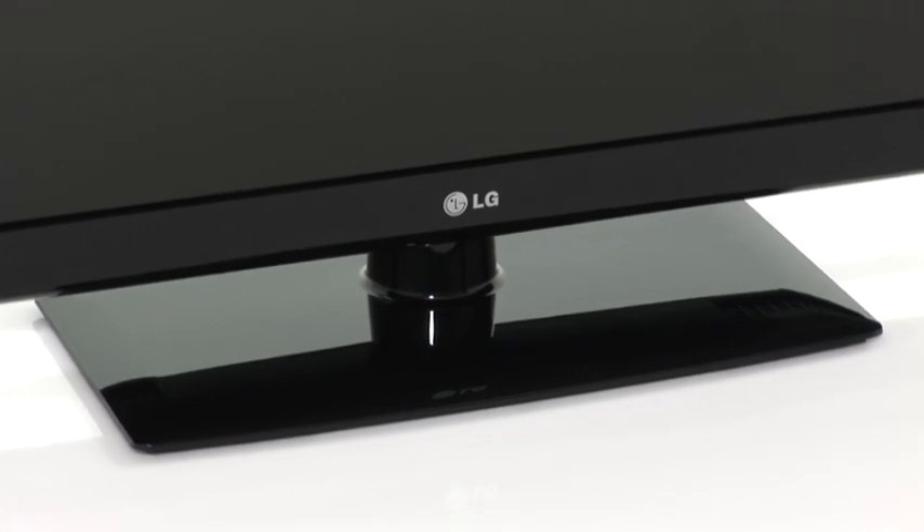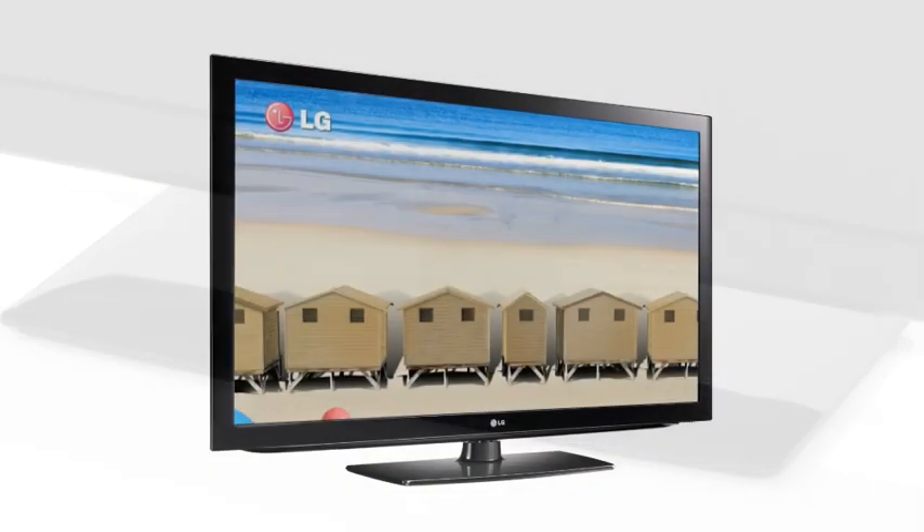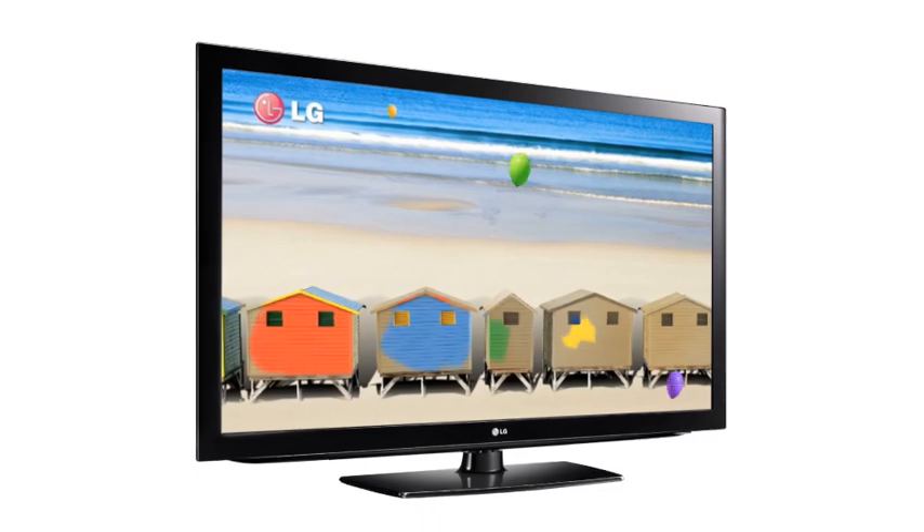Whatever the room, you'll find your perfect home entertainment partner with LG's LCD TV range. LG — life's good.